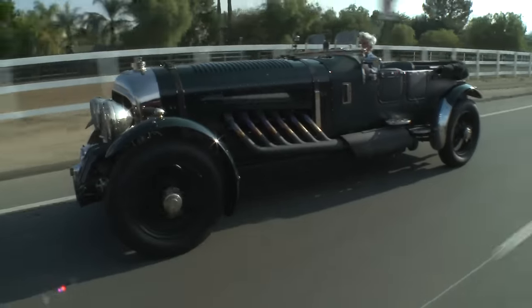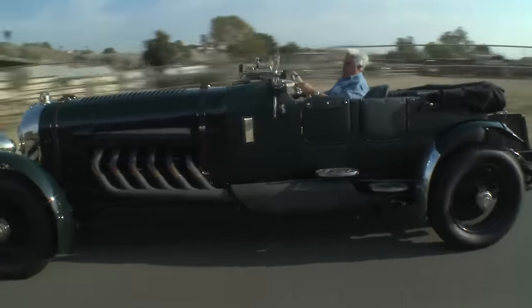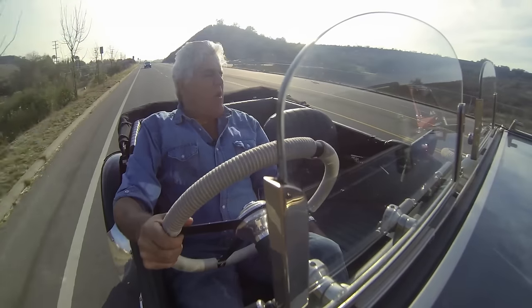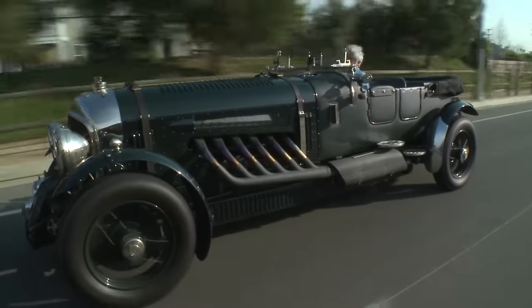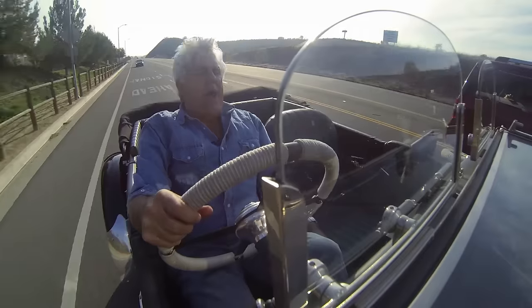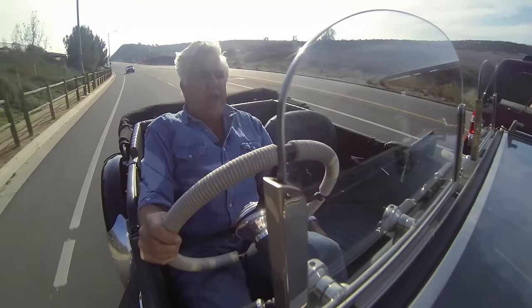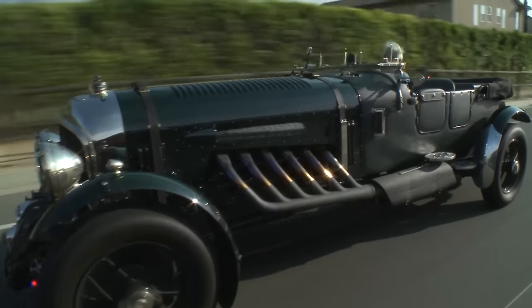It rides a lot better than it has any right to, but you really do feel like you're flying in an aeroplane. I really think W.O. Bentley would have approved of this car — there was no replacement for displacement. Whenever he wanted more power, he didn't go to supercharging or turbocharging; he just went to a bigger engine. And a 27-liter Merlin — you can't get much bigger than that.